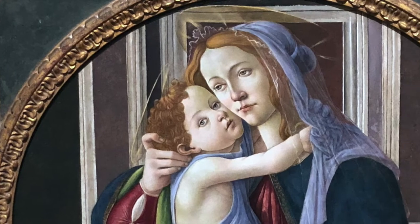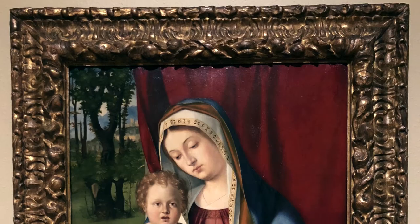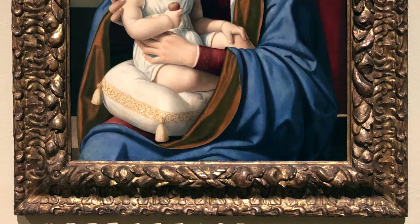Especially in Botticelli's painting, the Madonna and her son meet cheek to cheek — this is called the Virgin of the Sweet Kiss. The painting by Andrea Previtale, also from Italy, is dated about 1512 to 1515, and is also titled Madonna and Child.